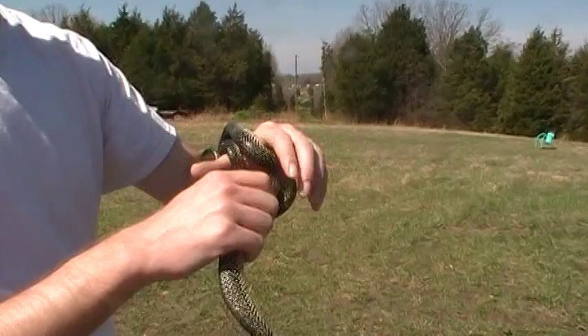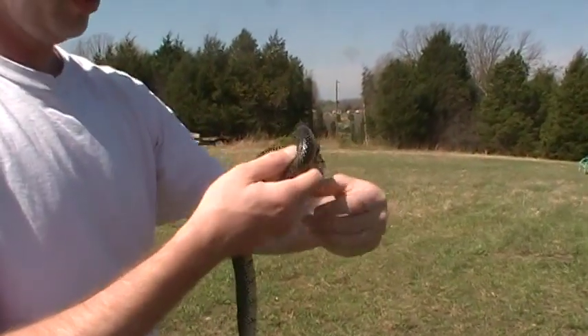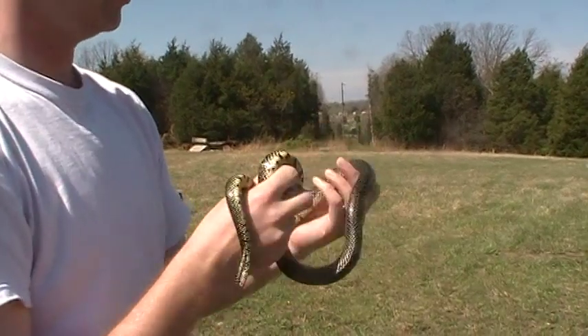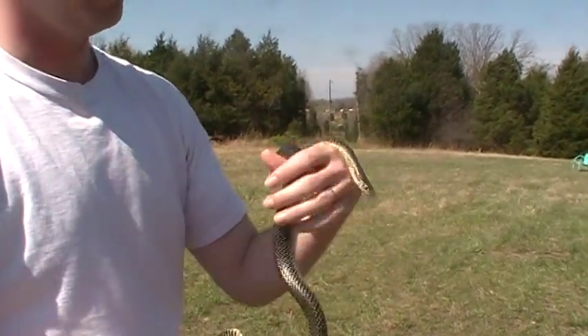She's not full grown — I've seen bigger ones. She's about three and a half feet long. I've actually seen some out here that are right around the four, four and a half foot range.